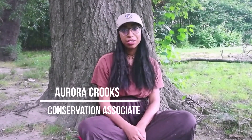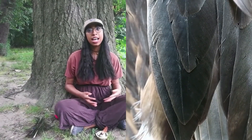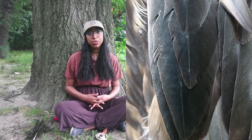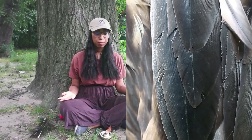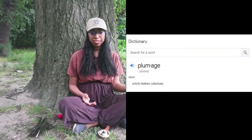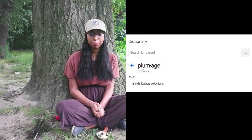Hey, my name is Aurora Crooks with New York City Audubon and today I am going to be talking to you guys about birds and plumage. Physical appearance is one of the main ways that we identify different types of birds, and the easiest way to do that is by identifying their plumage or their feathers. The definition of plumage refers to the bird's feathers including the color and the pattern that those feathers produce depending on the species of bird.